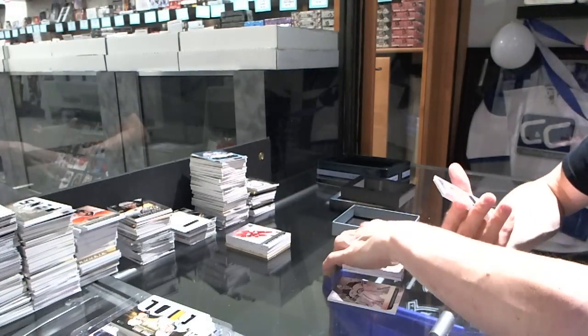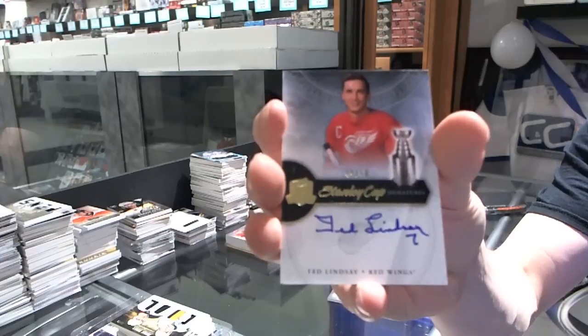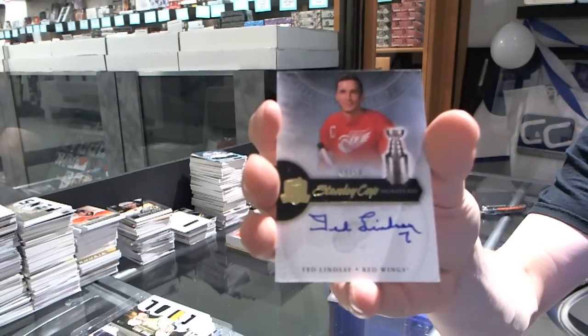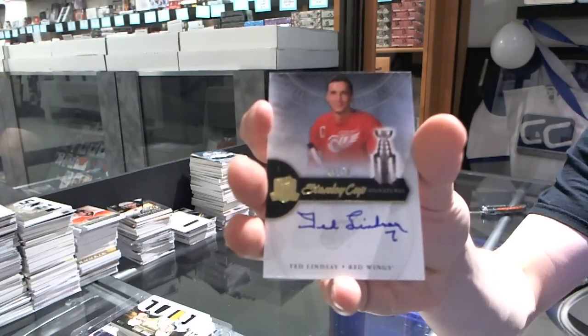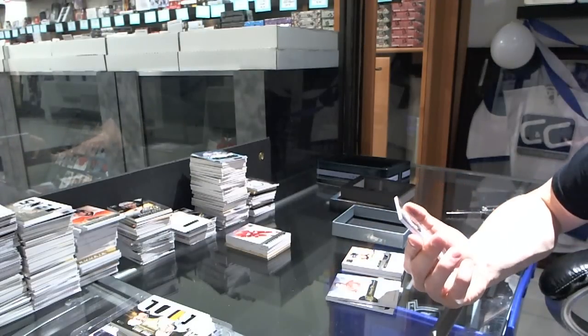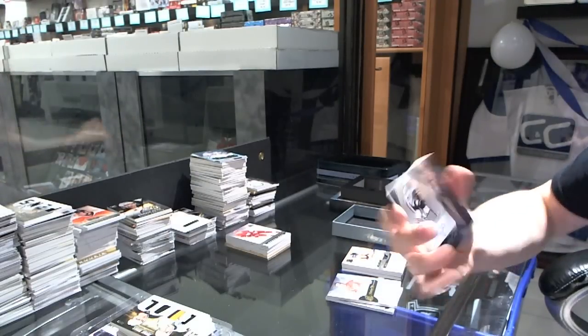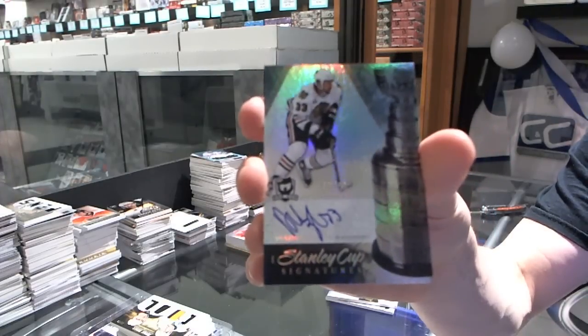We've got a Stanley Cup Signatures, number 49-50, for the Detroit Red Wings, Ted Lindsey. We've got a 10-11 Stanley Cup Signatures, number 8-50, for the Chicago Blackhawks, Dustin Byfuglien.